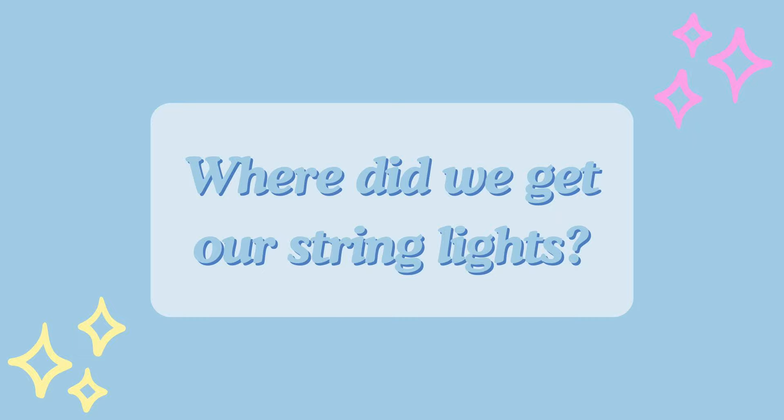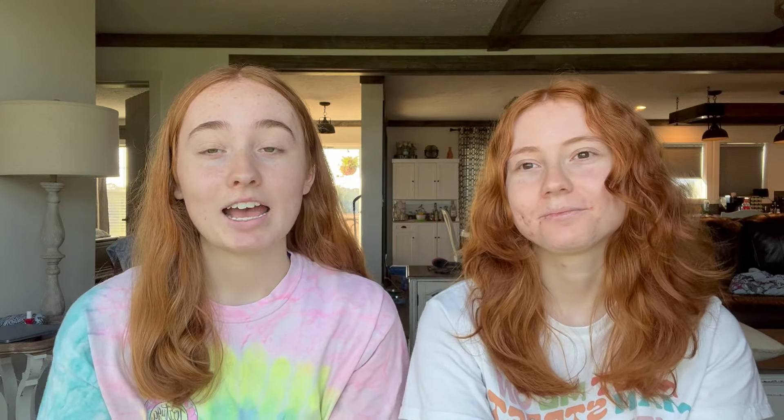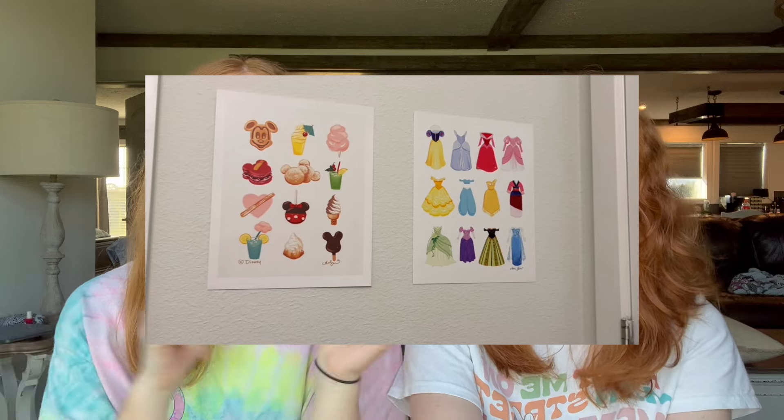Next we're going to answer some room-specific questions. Someone asked where we got our string lights — those came from Walmart, way back in 2017, so they probably don't have those anymore. Someone also asked where we got our prints. In our room tour video we had four prints above each bed and some in the bathroom. All of those came out of a 2023 poster calendar from Cast Connections, so unfortunately you probably won't be able to purchase that anymore.